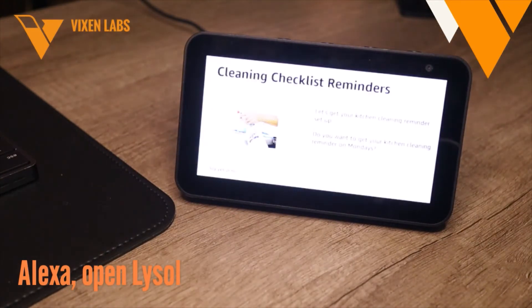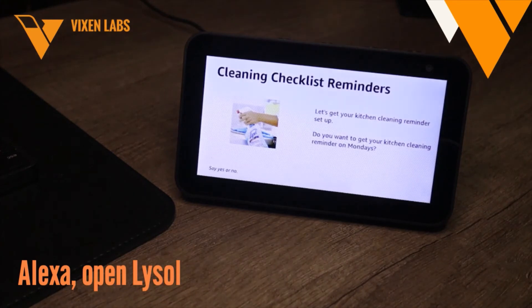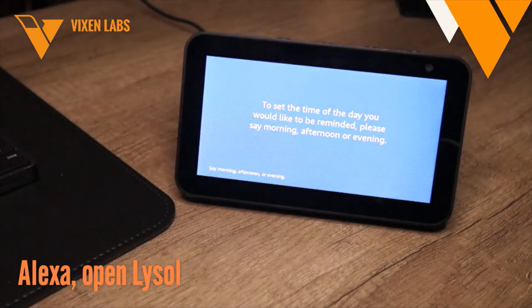Great, let's get your kitchen cleaning reminder set up. Don't worry, you only need to do this once. Do you want to get your kitchen cleaning reminder on Mondays? Yes. Okay, got it. To set the time of day you would like to be reminded, please say morning, afternoon, or evening. Morning.